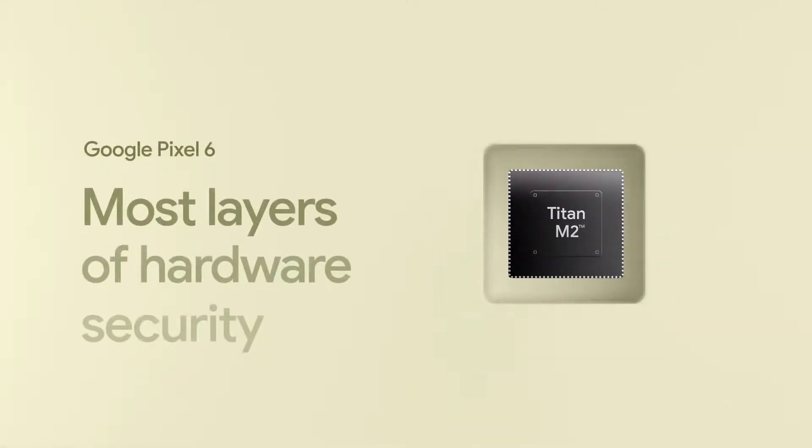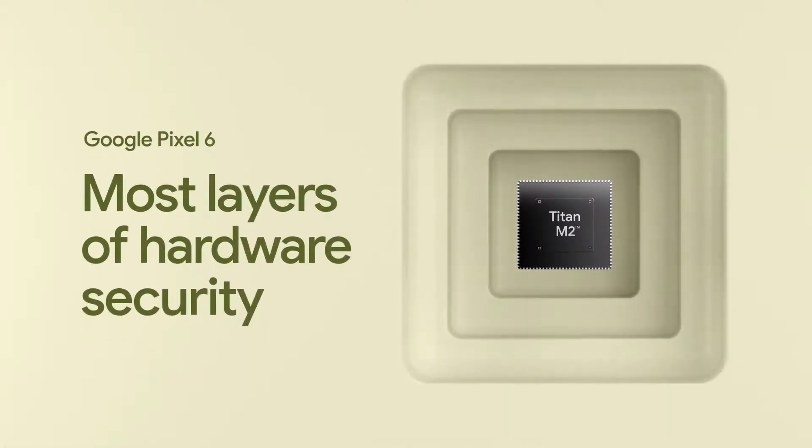Titan M2 is resilient even to laser fault injection, and it's been proven through independent security lab testing. Titan M2, Tensor Security Core, and our new open-source trusted execution environment give Pixel the most layers of hardware security in any phone.